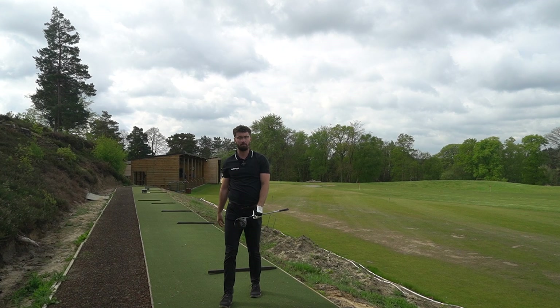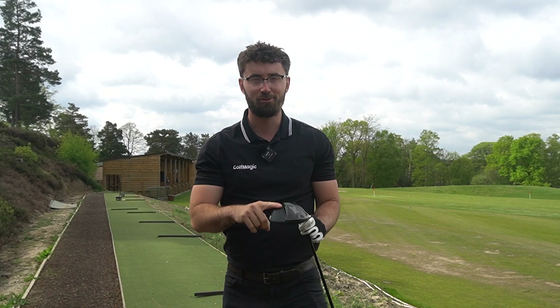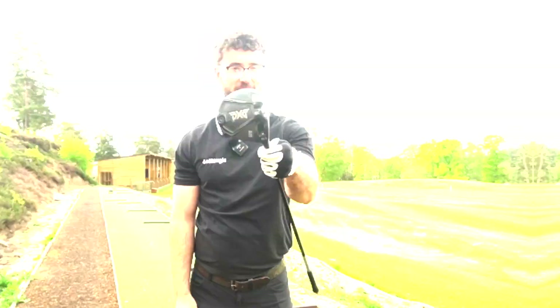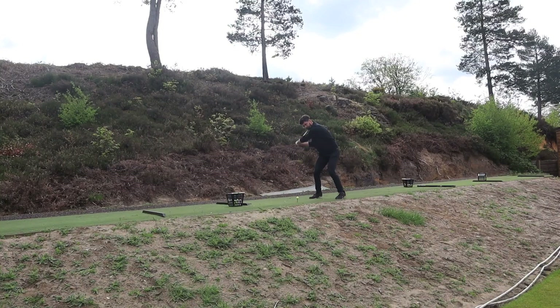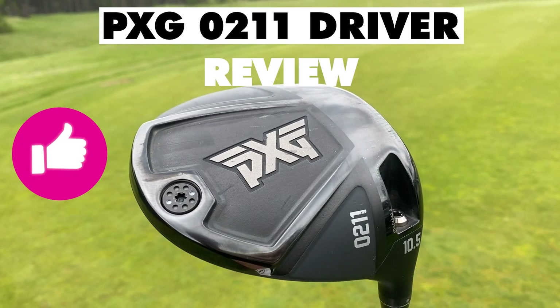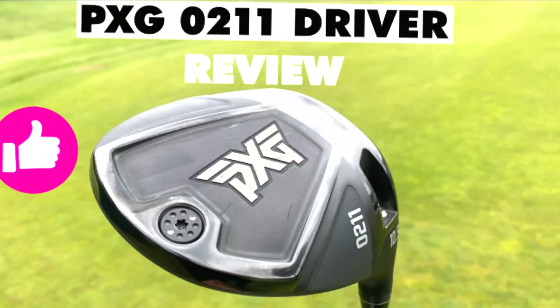With the prices of golf clubs going up each year, golf has become more expensive. But if I told you that you can buy a custom-fit driver for just over 200 pounds, you wouldn't believe me. Welcome to PXG. Welcome back to the Golf Magic channel — I'm Alex, here at The Berkshire in England.